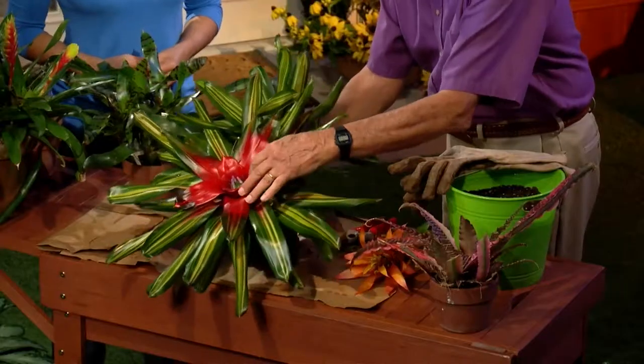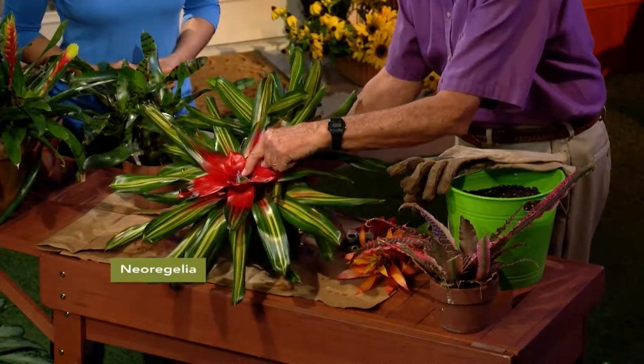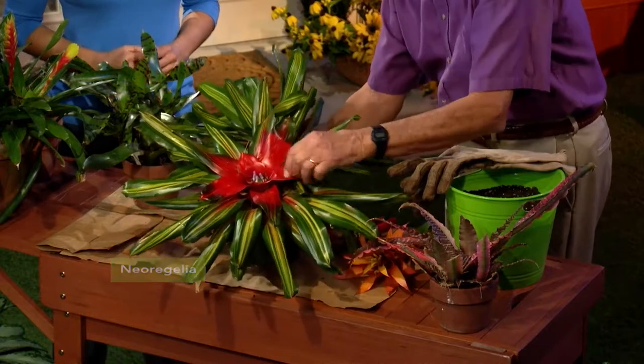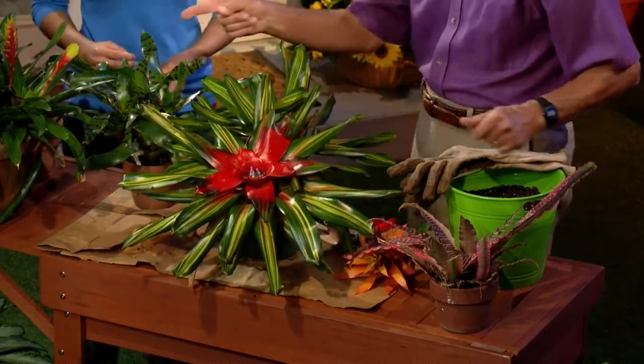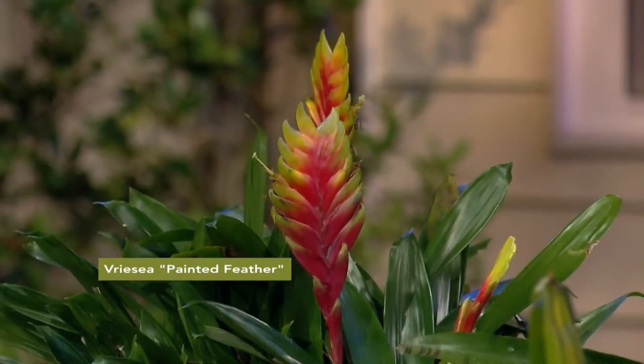So tell us why you're interested in bromeliads. I just like the color that you get. If you have one like this one here, which is a Neurogelia, you can see all the color develop in the center, and the flower is way down inside on this one here. And another one in front of you that has lots of color is this Vareseia, which is called Painted Feather. Don't you like it when it comes up like that? It's so pretty and colorful.